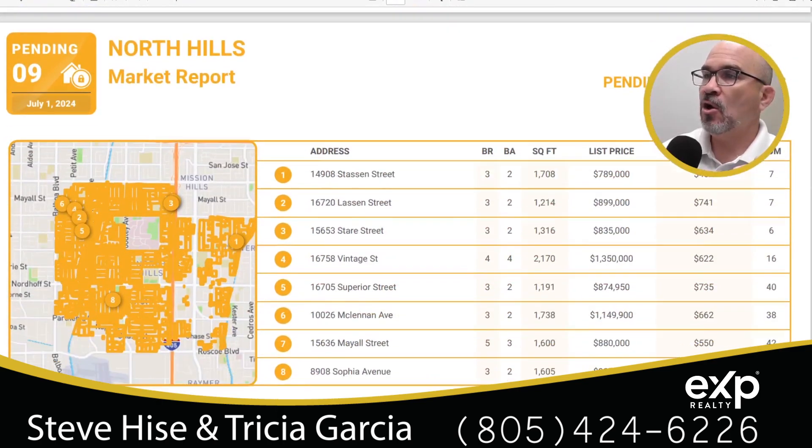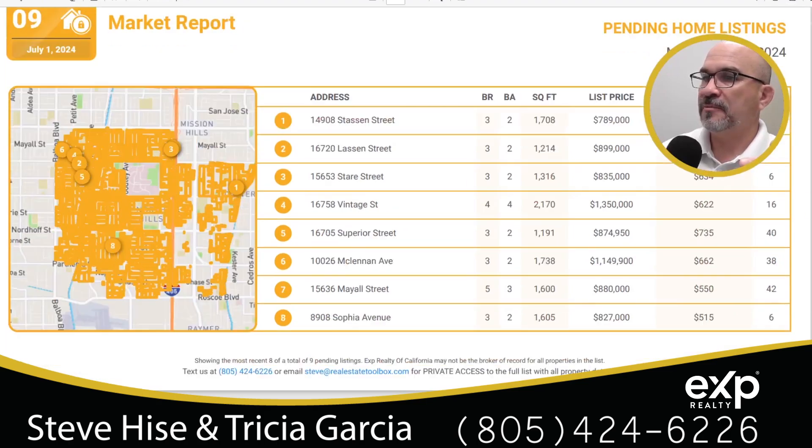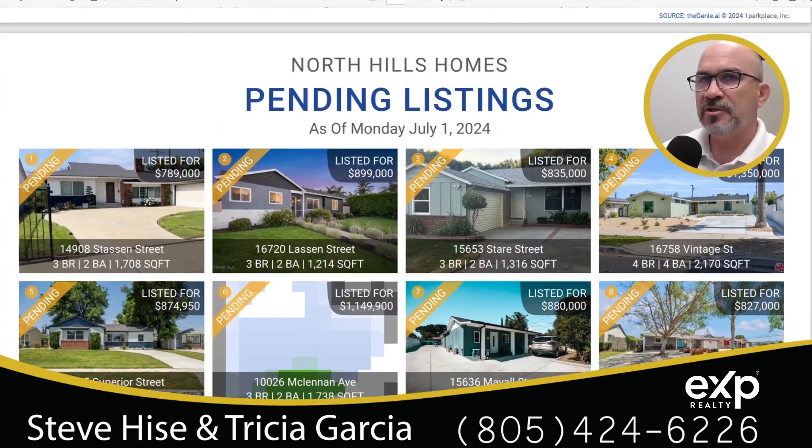Moving on to pending homes — these are homes that were for sale, an offer was accepted, and they're now under contract just waiting for escrow to close. These are eight of those homes: three and four bedroom homes, square footage ranging from approximately 1,191 up to 2,170 square feet, with list prices, price per square foot, and days on market shown. I'm going through this quickly because I know your time is valuable.